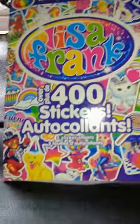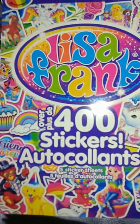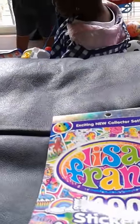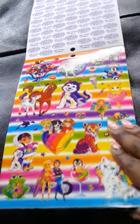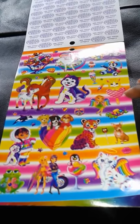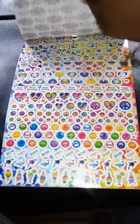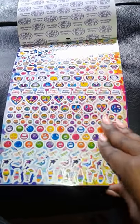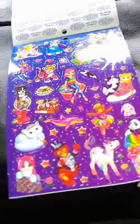Next I got Lisa Frank stickers for my daughters. When I was a little girl I was obsessed with Lisa Frank — I had the notebooks and pens, everything. This pack comes with over 400 stickers, really cute and colorful. Lisa Frank is still the bomb, even if it's not as popular as it was. There are also small stickers on the back I could use in my personal journal.